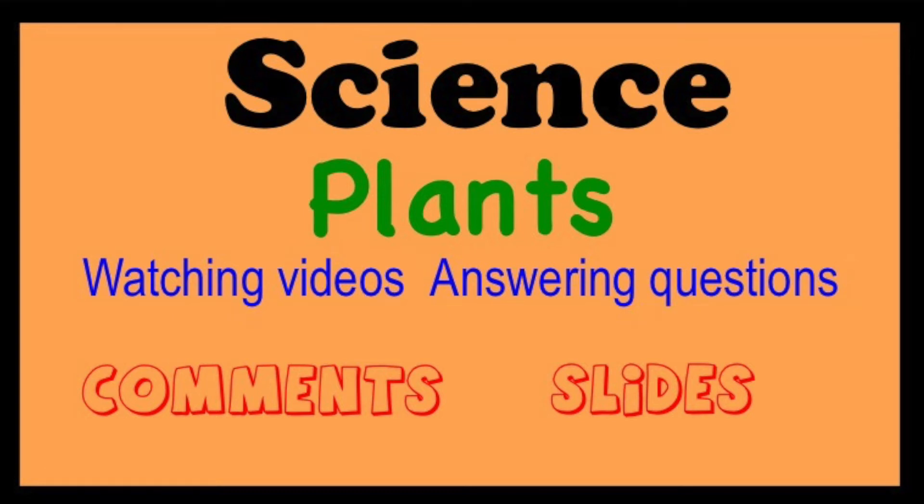Hi guys! In science we've been learning about plants. We've been watching videos and answering questions.